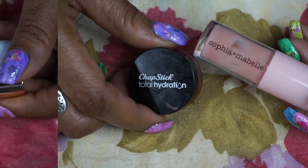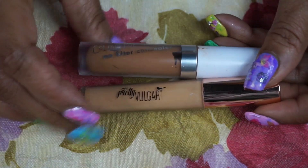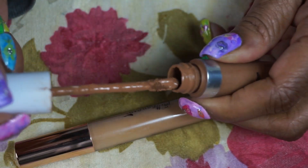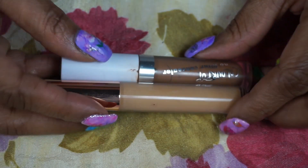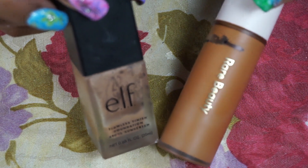For my concealers I used the ColourPop No Filter and the Pretty Vulgar — these were newer to my collection. I usually mix a darker and a lighter to get my perfect concealer shade. This one is in Middle Ground and this one is in Deep Dark. I did pull the stoppers out of both of these to get more product out and so I can mix them together easily.